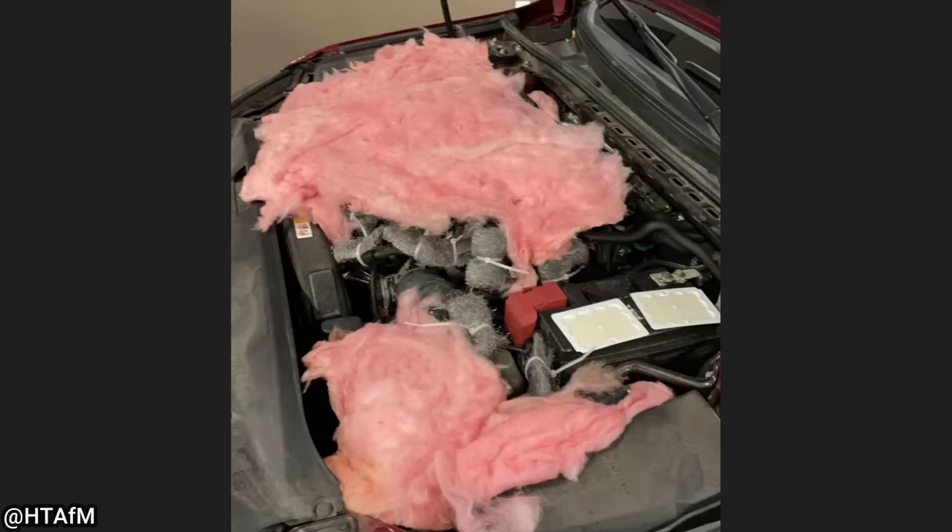This customer said someone they knew told them to do this to help keep rats out of their engine bay.